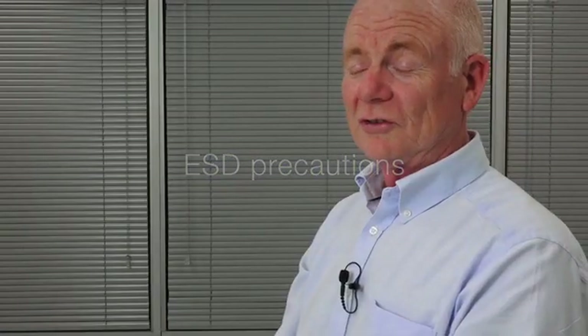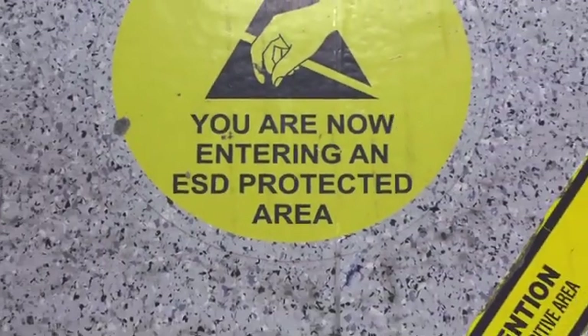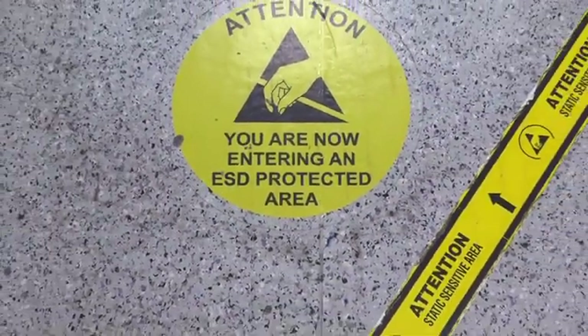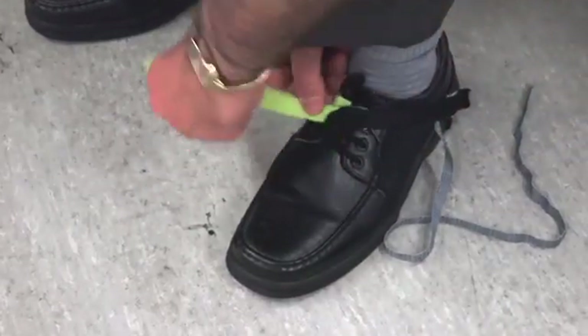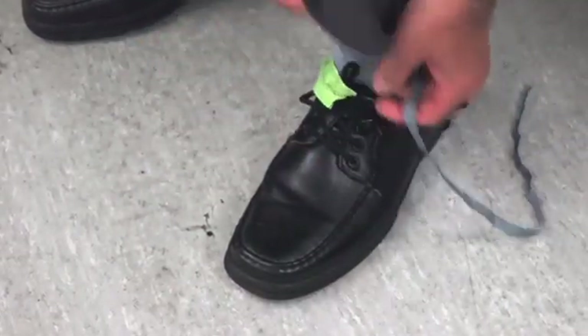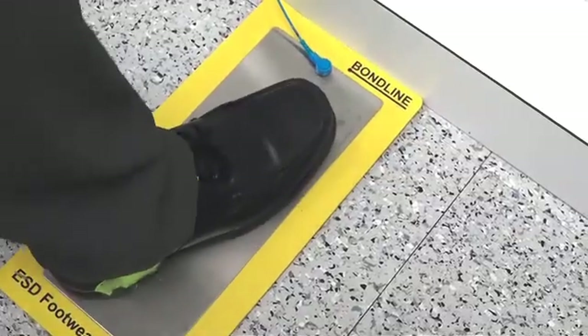During the course of the electronic assembly process, components are susceptible to damage through electrostatic discharge, commonly called ESD. To avoid this risk, we take extensive precautions. The floor is conductive and earthed. All the staff are required to wear wrist straps and conductive footwear, and they will check that their ESD precautions are working satisfactorily on a test set.